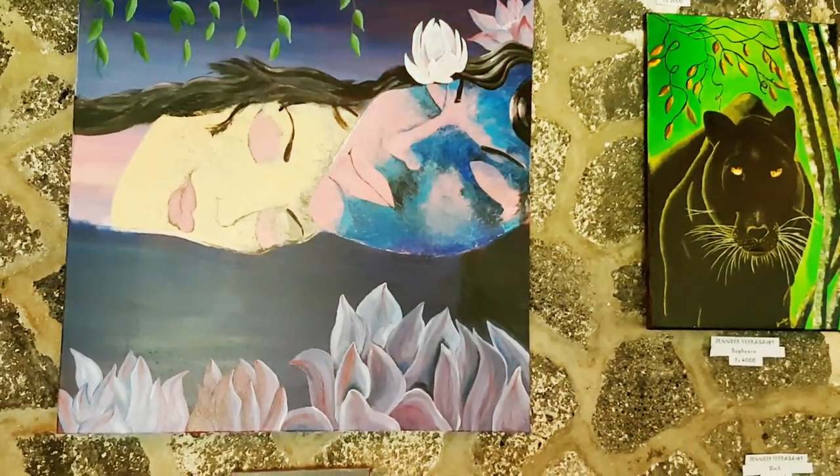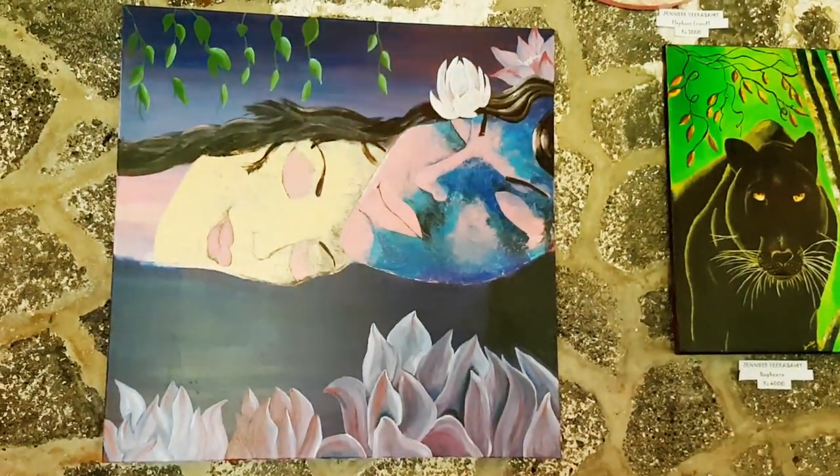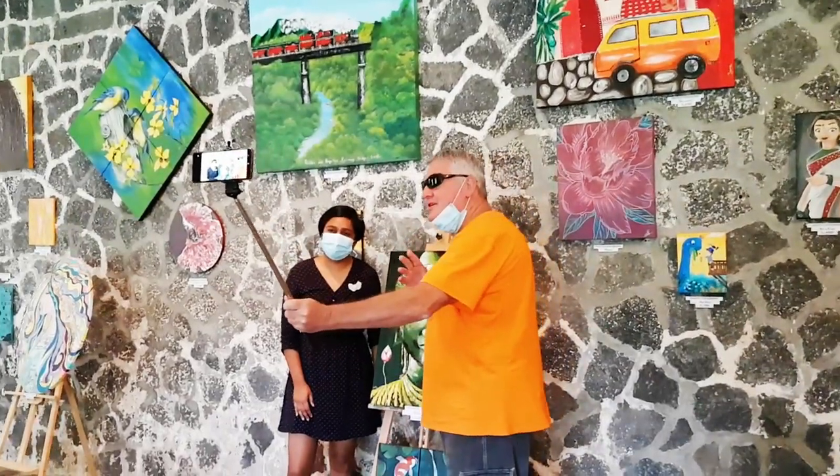This one also is for Jennifer, but she has a company. It looks beautiful. I've got Jennifer with me — one of the artists here. She's literally only been doing this for two years now.